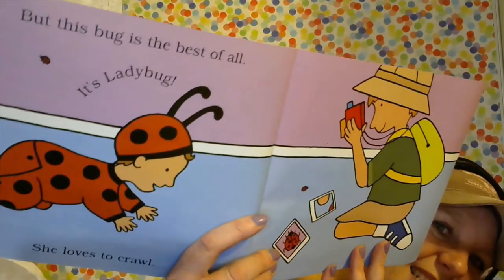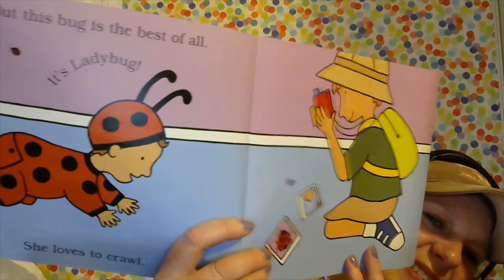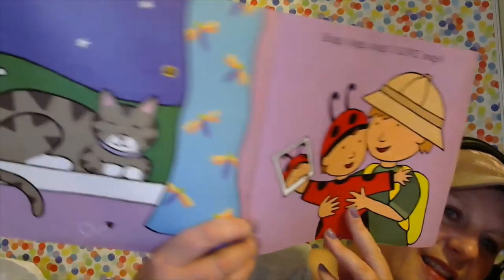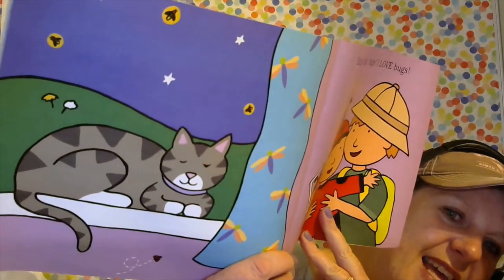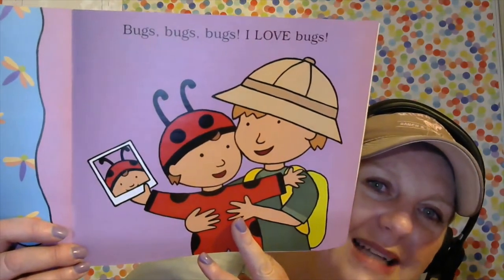'But this bug is the best of all — it's a ladybug and she loves to crawl.' That's a cute way to end this story. 'She's not a bug at all, just in a costume.' There's that kitty, worn out from chasing bugs. 'Bugs, bugs, bugs. I love bugs.' Just kind of a fun story, and then here's some more labeled pictures at the back.